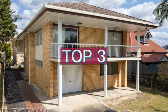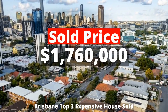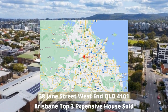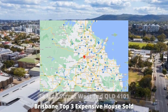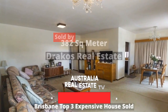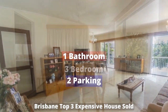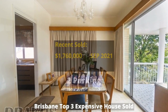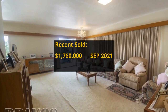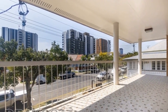Top 3: $1,760,000. 38 Jane Street, West End, QLD 4101, sold by Draco's Real Estate. The property has 382 square meter land and three bedrooms, one bathroom and two parking spots. We are unable to find any transaction record — it's probably new to market.